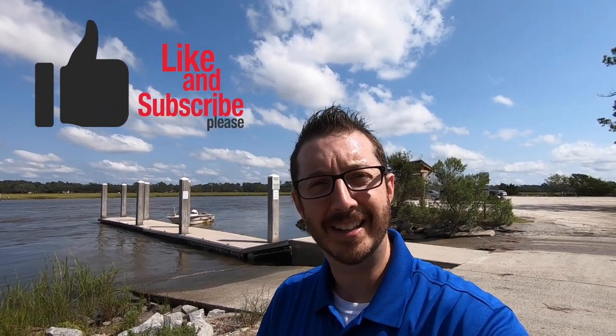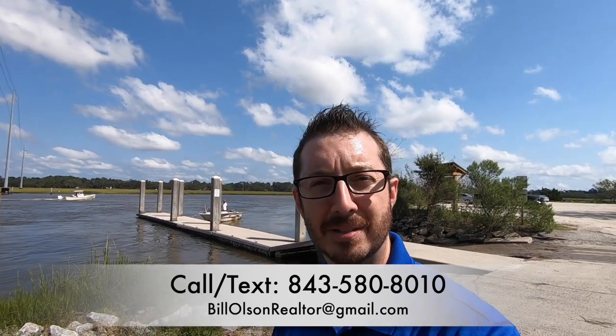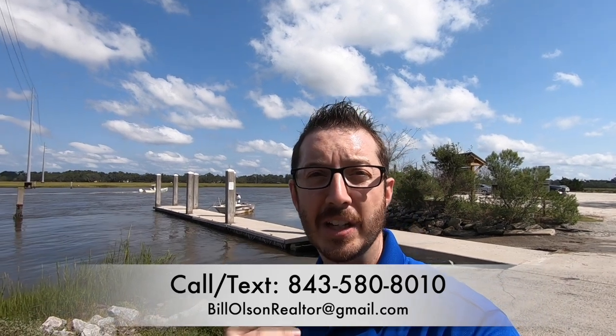Thanks so much for joining me on my tour of Riverland Terrace. If you like this video, please click the little like button and drop a comment — I answer all comments personally and I'll be more than happy to help you out. If you've ever thought of moving to the Charleston area, please give me a call. My name is Bill Olson, here at Wilder Realty, 843-580-8010, or shoot me an email or text. I'll be more than happy to answer any of your questions day or night. If you're thinking about relocating and you like Riverland Terrace, there's a link in the description that will show you everything currently for sale in this neighborhood — go ahead and click that, browse around, and let me know if you have any questions.